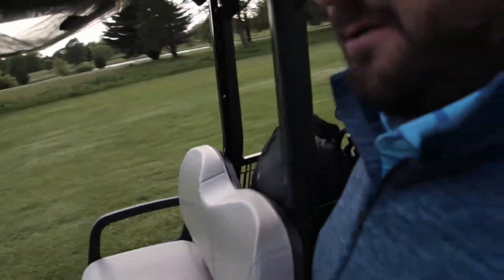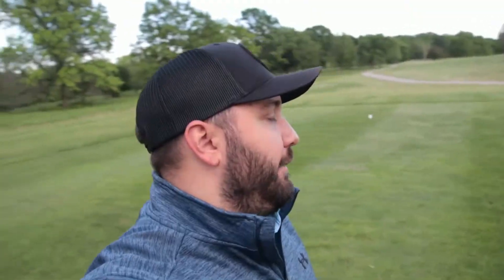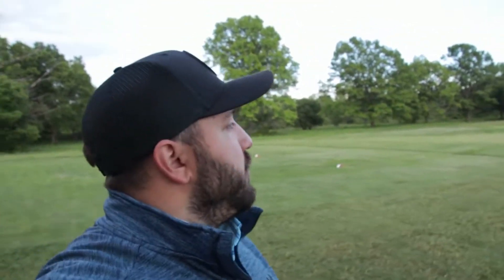Boy, did that look good. Except it's in the bunker. If you guys don't drop a like and subscribe just for this misery — for this guy who thought he was good at golf — I don't know. I don't know what you're doing with your life.